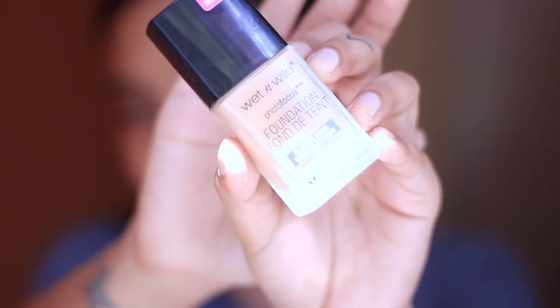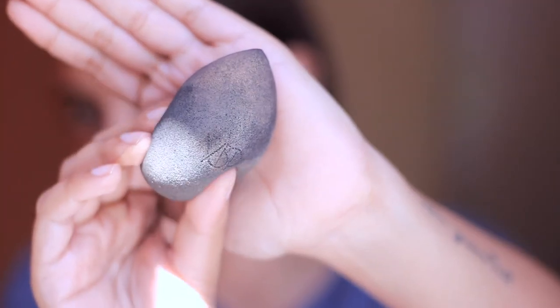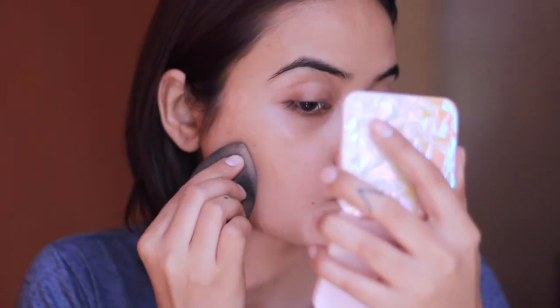For foundation, first I'm going to color correct and spot correct with the Wet n Wild HD foundation. This one isn't my exact skin tone — it has a peachy undertone, which is perfect to cancel out red spots. Then I'm just going to blend it out with my YBP makeup perfecter.